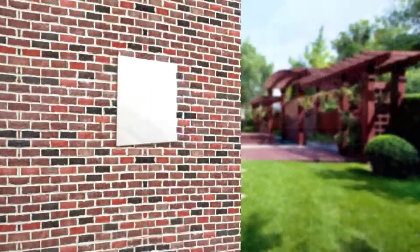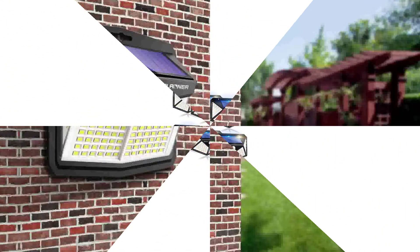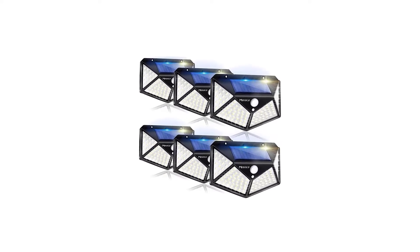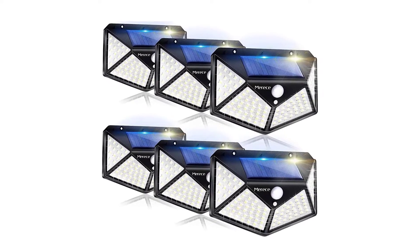Upgraded solar-powered 128 LED wall lights have three intelligent working modes. The package includes a four-piece solar wall light, four-piece installing screws, four-piece plastic anchors, four-piece 3M adhesive tape, and a user manual.